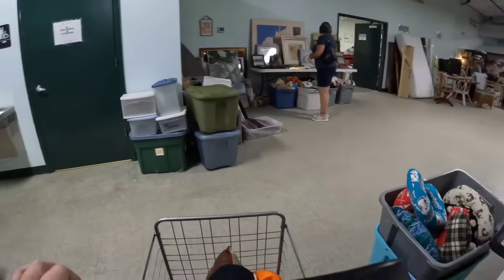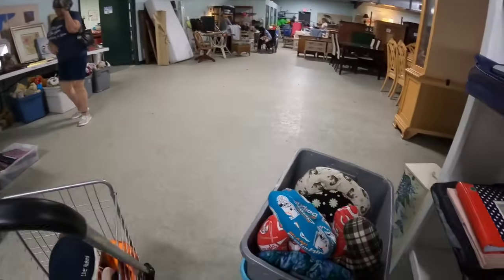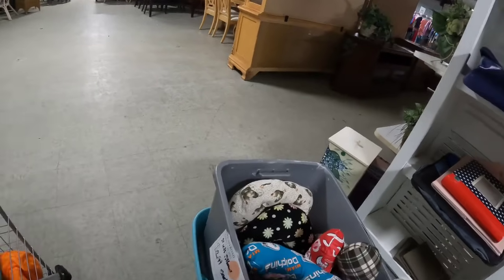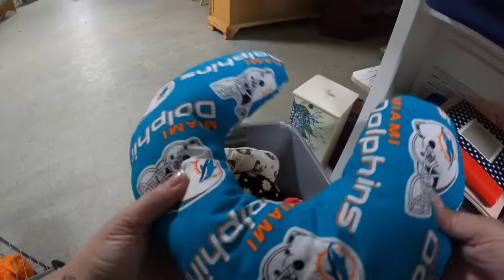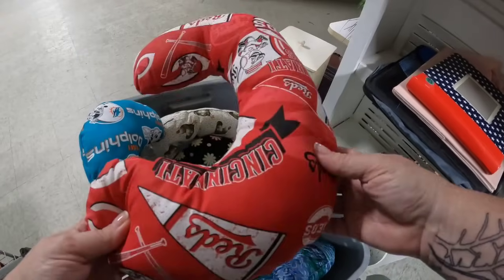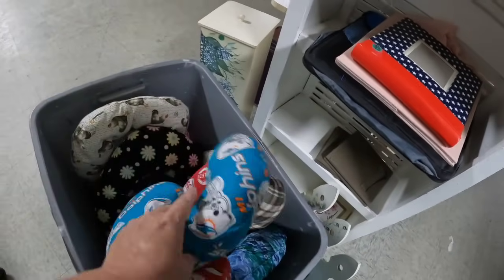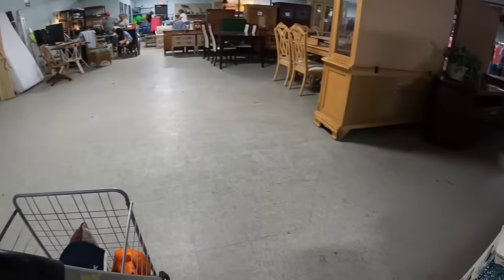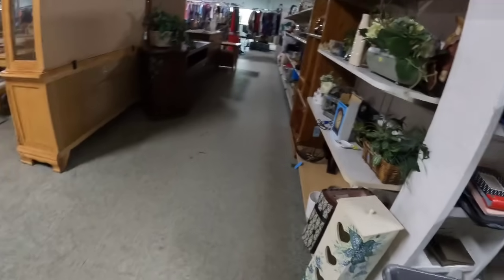On this gray metal shelf is where the fabric was last time, but there's only one roll and I think it's one that was there before. Look at all these cute little neck pillows — somebody must've made them and donated them. I would say they're worth about $10 to $12, so definitely below where I'm trying to be.